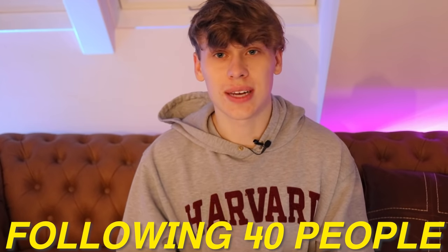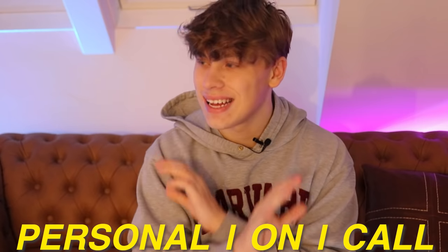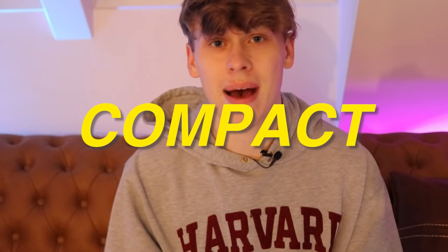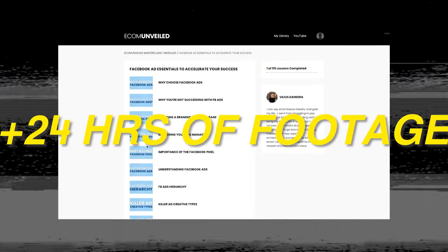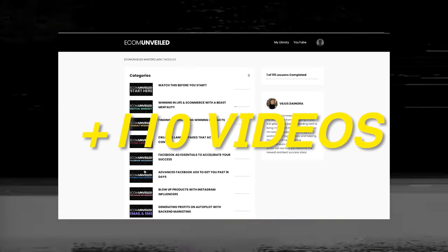The following 40 people also get something in return — a one-on-one call with me personally. It's a life-changing call you can redeem at any time with no limitations, and it will massively help your dropshipping and your entire career. This is by far the most in-depth, compact, and valuable course on the market right now, with over 24 hours of footage, nine modules, and over 110 videos.